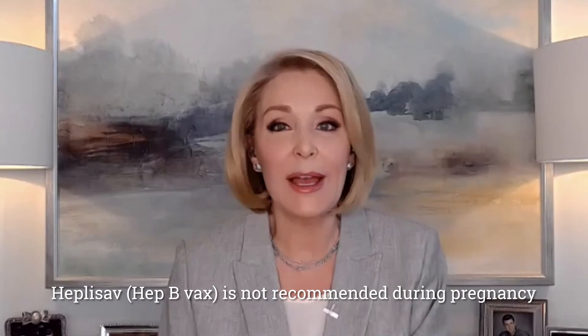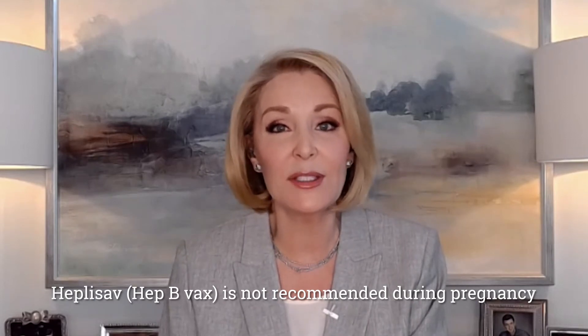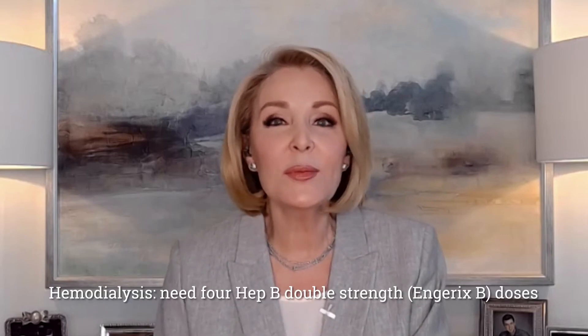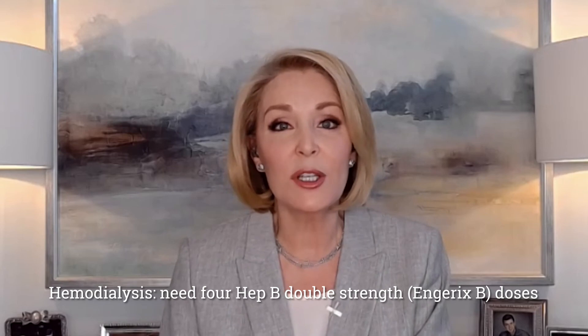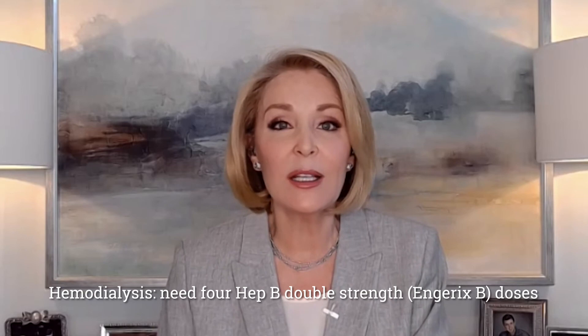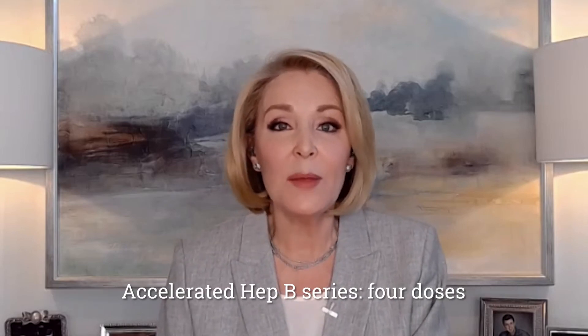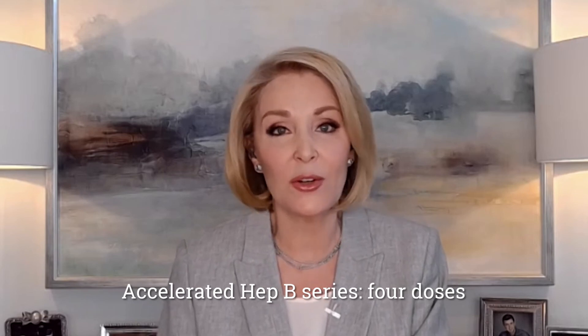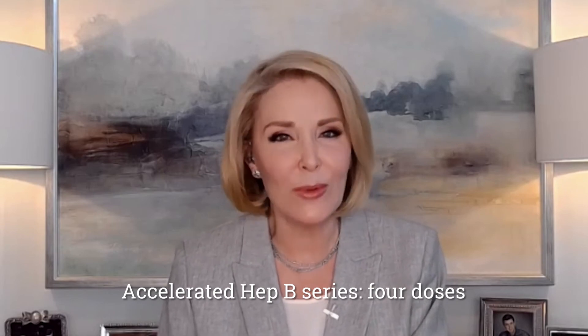Here are some examples. Why does the Hep B overlay for pregnancy say 'see notes'? Heplisav-B's two-dose series contains a new adjuvant and is not recommended during pregnancy due to lack of safety data. Who needs four Hep B doses? For adults receiving hemodialysis, a four-dose double-strength series of Hep B vaccine, Engerix-B, is specifically recommended. The notes also outline time intervals for a four-dose accelerated series with the first three doses given over 30 days and a fourth dose at 13 months. It's all in the notes. Read them.